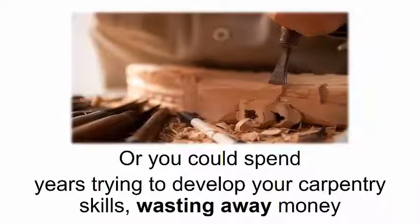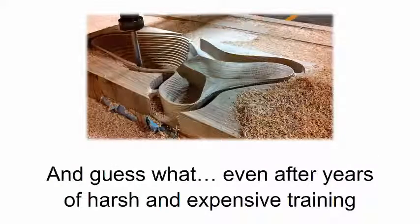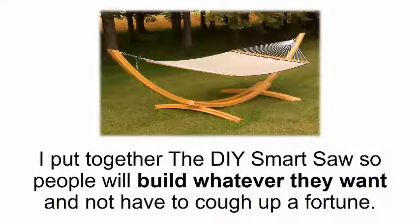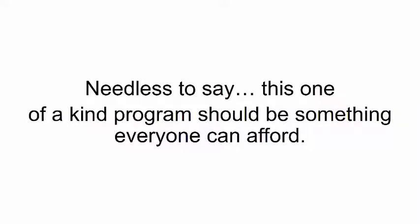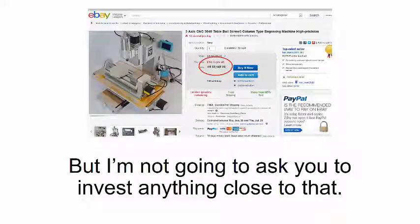Or you could spend years trying to develop your carpentry skills, wasting away money and precious time just so eventually you'll learn how to make the perfect cutout. Even after years of harsh and expensive training, you still won't be able to build anything you want with the detail and precision of a DIY Smart Saw. I put together the DIY Smart Saw so people will build whatever they want and not have to cough up a fortune.